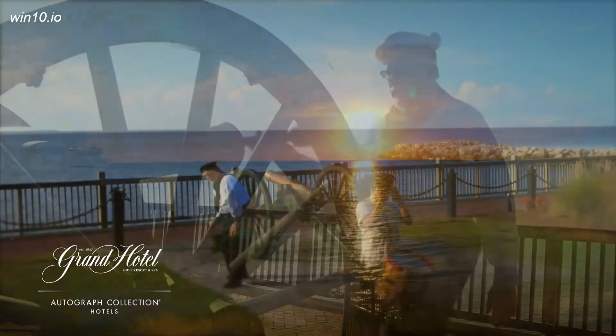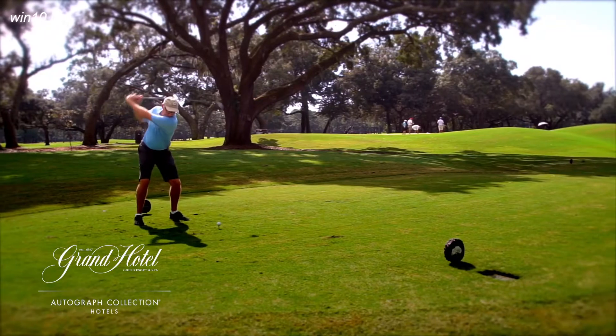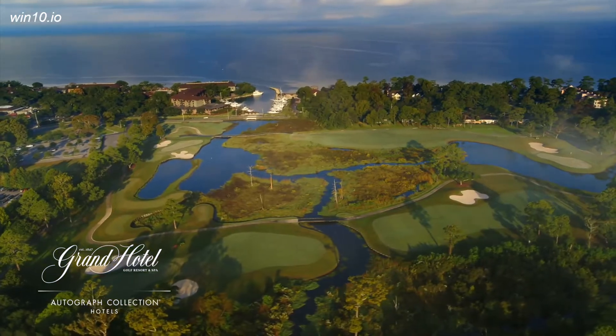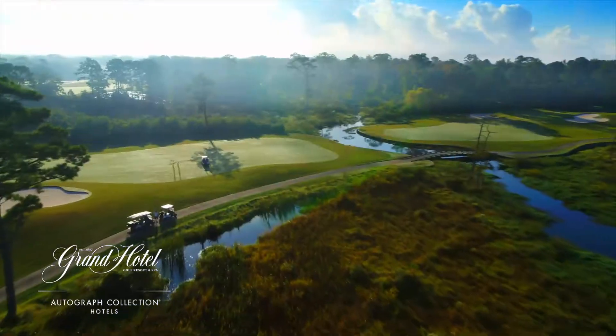Don't miss the cannon firing and afternoon tea each day. Nearby Lakewood Golf Club offers two 18-hole courses that showcase fairways lined with 200-year-old live oak trees and a lot of water. Recently renovated, the new designs lend themselves to superb conditioning year-round.